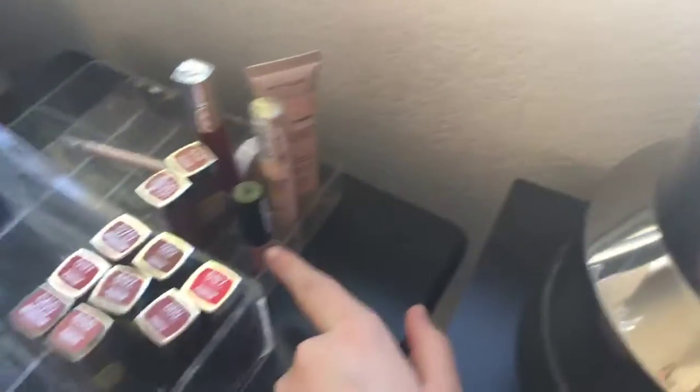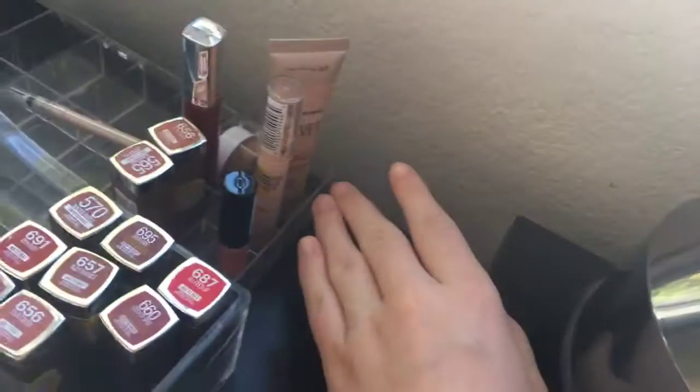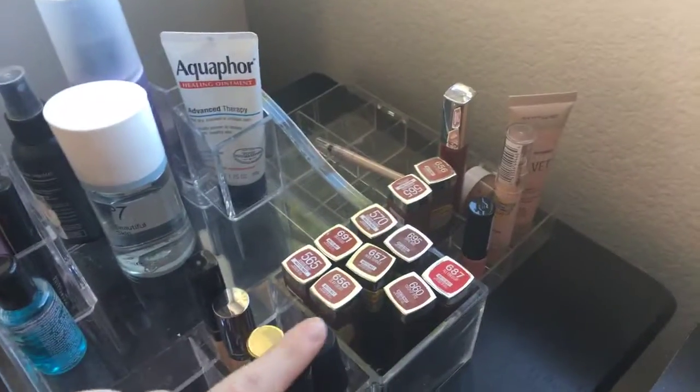Over here we have my declutter pile, which I'm going to sort through right now. This is everything that's expired or I don't use anymore, so I'm going to chuck it. Then right here I have some q-tips, my little primer, my highlighter, another highlighter, and three Tarte lippies.